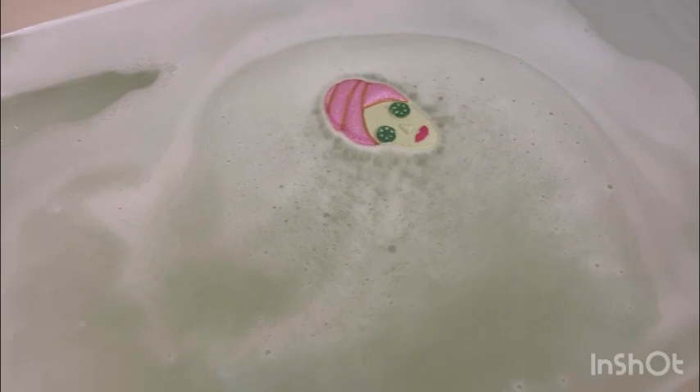A little bit about this bath bomb: a gold coin necklace is found inside the jewel bath bomb. Every necklace in the collection is finished in 18k champagne gold. The fragrance is a calming blend of soft lavender and fresh orange — to tell you the truth, I don't smell any of that right now. Maybe it was when I was opening it.